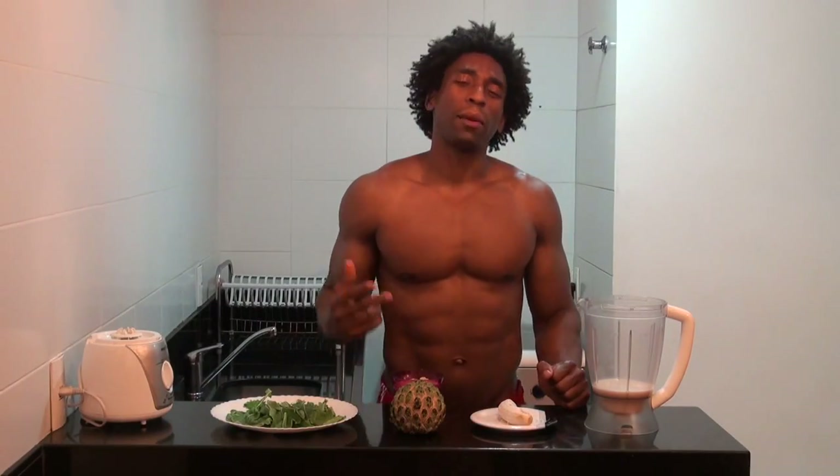I was in the store one day in Ipanema, and I came across the most exotic-looking fruit I think I've ever seen in my life. So I bought it home, went ahead, opened it up, tasted it, and said I have to make a smoothie out of this.